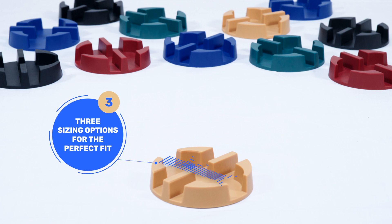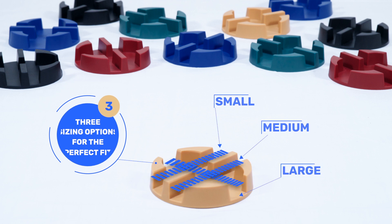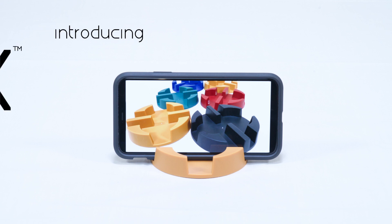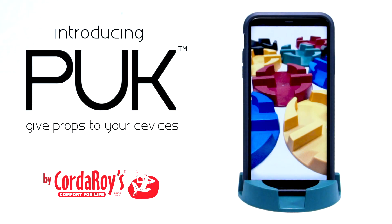Three sizing options for the perfect fit. Introducing Puck by Corduroy's. Puck — give props to your devices.